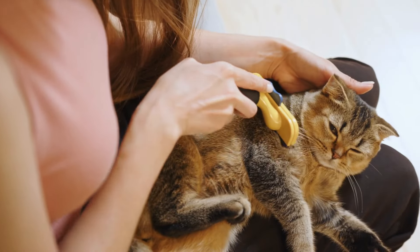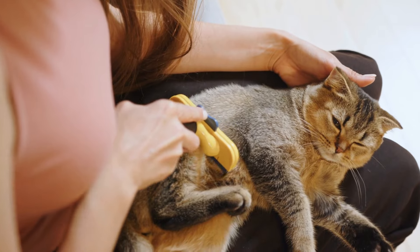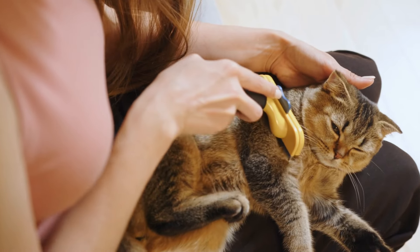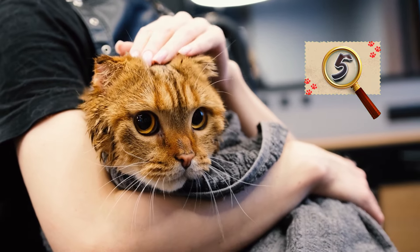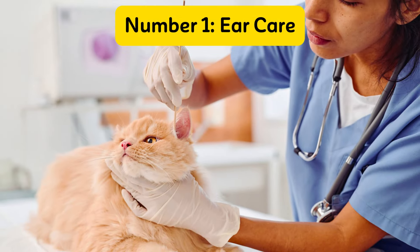Ever wondered how to make your cat feel as pampered as royalty? Today, we're diving into the world of cat grooming, starting with something often overlooked but super important. Let's start and dive into the 5 most important things. Number 1.